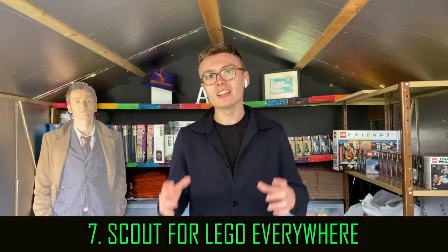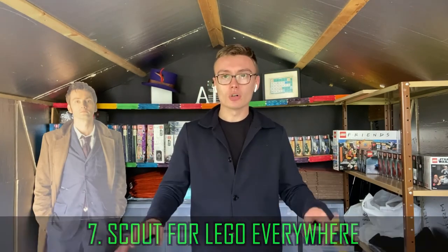Number seven: scout for Lego wherever possible. You've heard me in hauls say I got this from Lego Shop at Home, this from another online retailer, this from Sainsbury's, Tesco, Argos, wherever. That's what I do — I physically go out hunting when I'm going out somewhere. When I'm in a buying mood I'll look online every day; if I'm being a bit more casual, maybe once a week or fortnight. Scout everywhere, because that's where you're going to get the discounts.